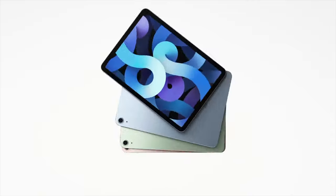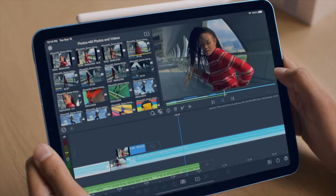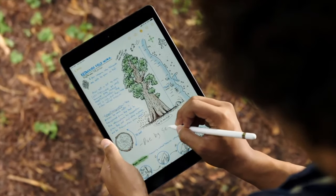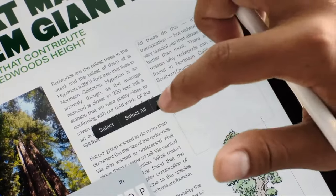A few weeks ago, Apple debuted two new iPads: the newly designed, sexy-looking iPad Air, which I'm itching to get my hands on, and the 2020 8th-generation iPad, an iterative update of Apple's cheapest iPad offering.